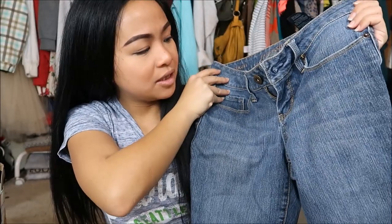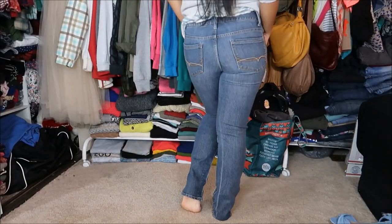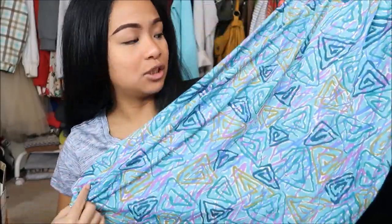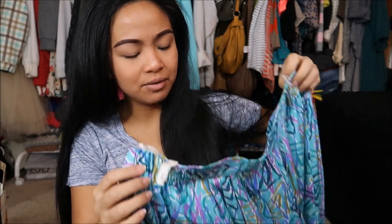The first thing I have is by Faded Glory in a size four — skinny jeans, medium wash. The next thing has no brand but it is a longer type of skirt with a really cute pattern, almost like 80s-ish, but I really liked it. I could wear it with some boots or something.